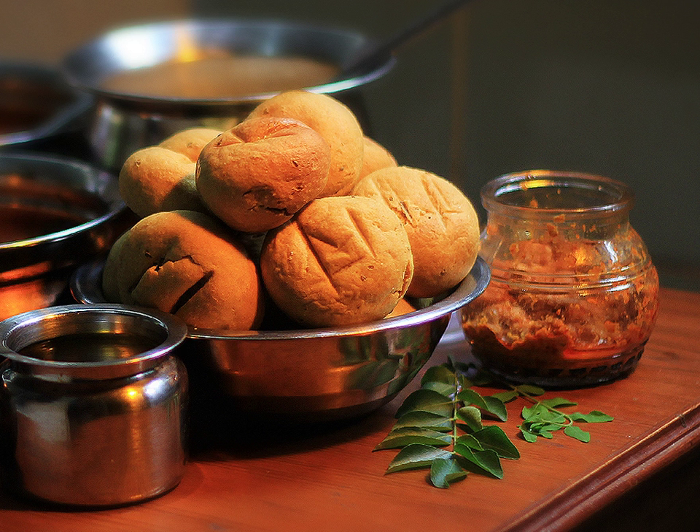In western Madhya Pradesh towards Malwa, sweet rice is also cooked and served in the thali. The rice is cooked with saffron, sugar, and cloves.